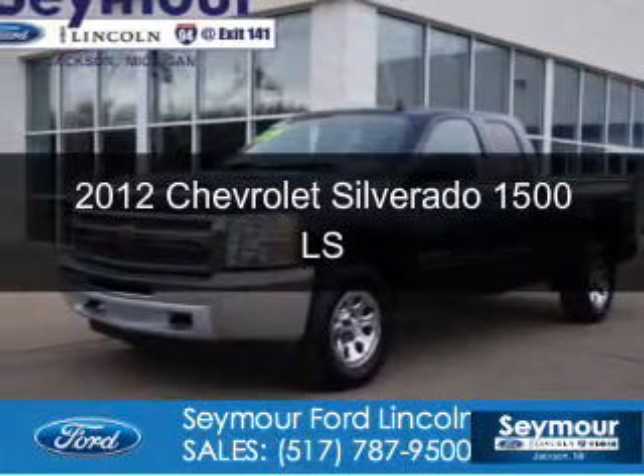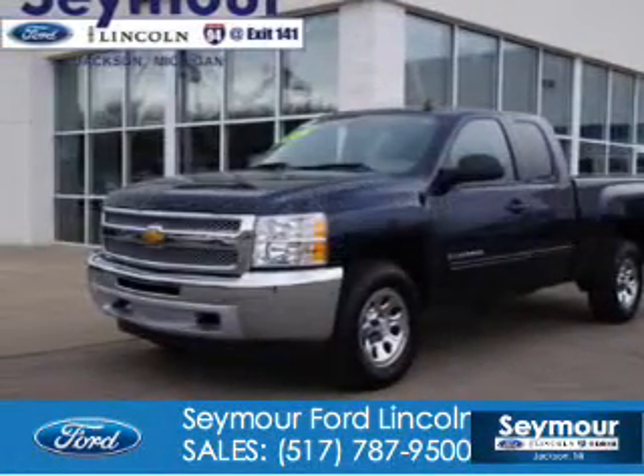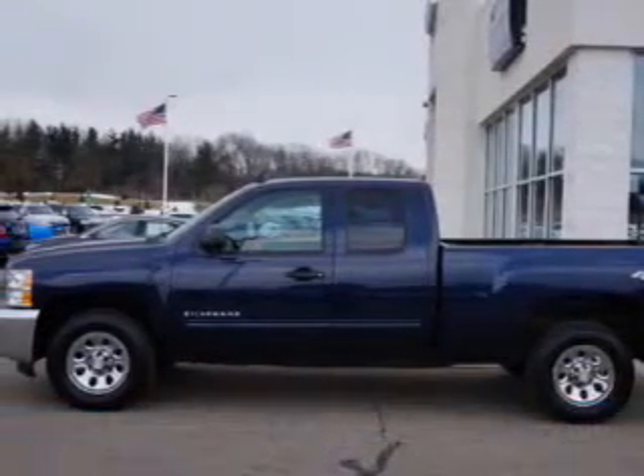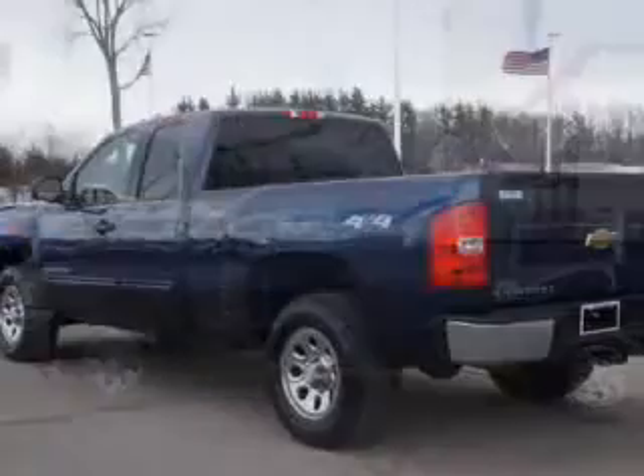This is a used 2012 Chevrolet Silverado 1500, powered by four-wheel drive, an eight-cylinder engine, and a four-speed automatic transmission.